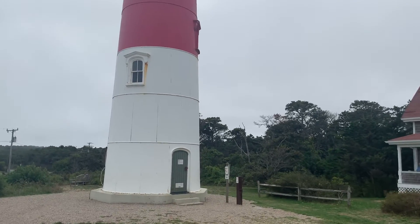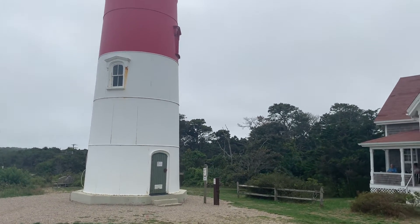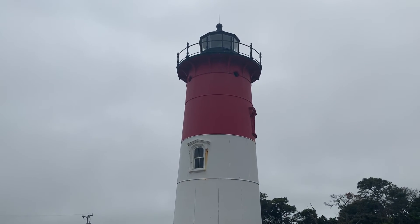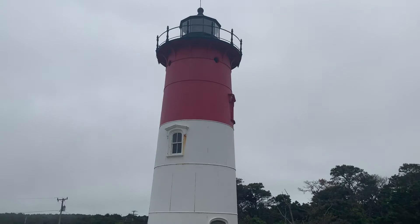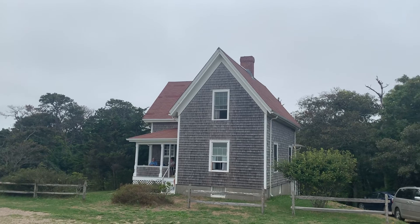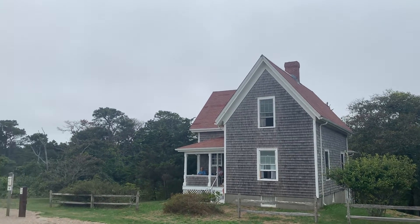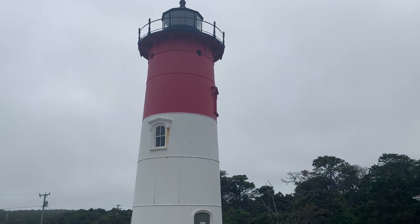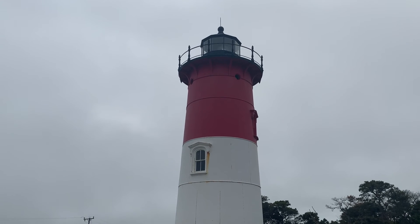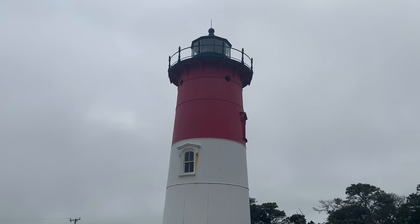All right, everyone, that's going to do it from East Ham — the Cape Cod Chip Lighthouse, or the Nauset Lighthouse. It's still so cool. I'm totally geeking out right now. All right, everyone, that's going to do it for this video. So until next time, take care. Bye.